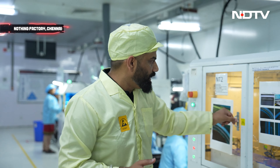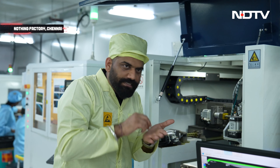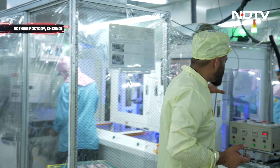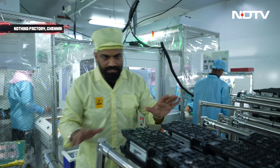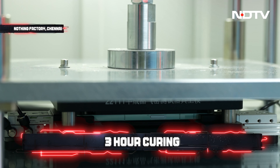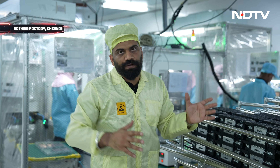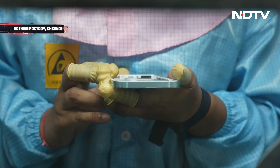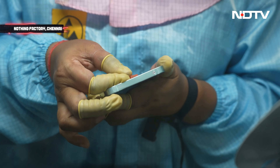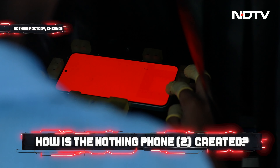The next machine is gluing the middle frame with full precision. Once this is done, the middle frame is scanned to make sure the glue looks proper. When this is done, the parts go into a curing machine where for three hours they are placed under pressure so the glue attaches nicely. Then we have light sensing inspection and UV curing. After the curing machine, a front camera bracket is attached using UV glue. She is checking that the touch panel is working as intended.